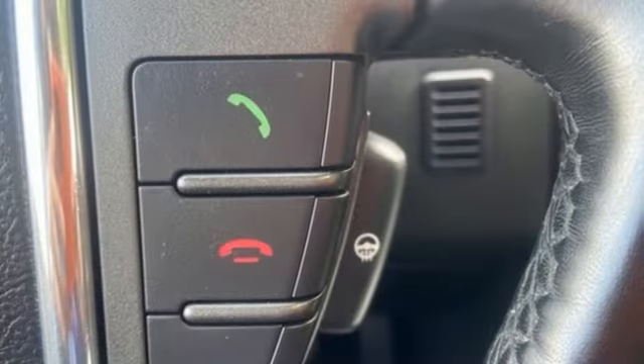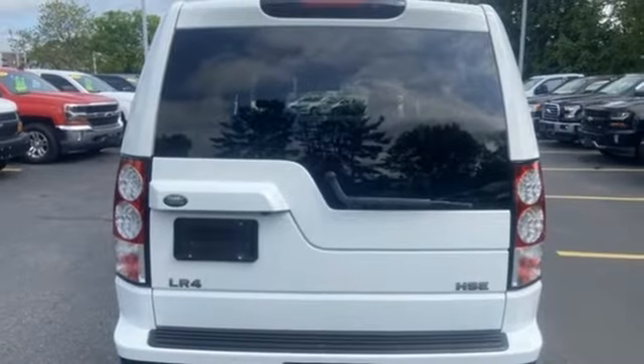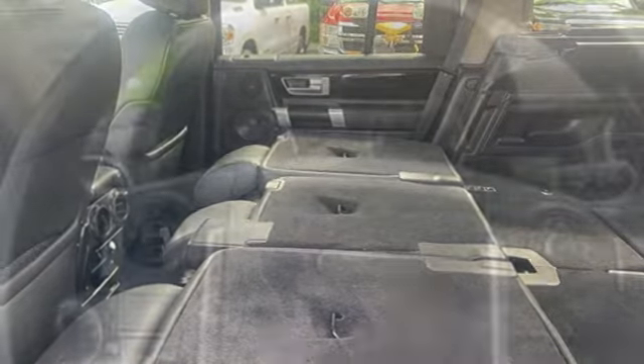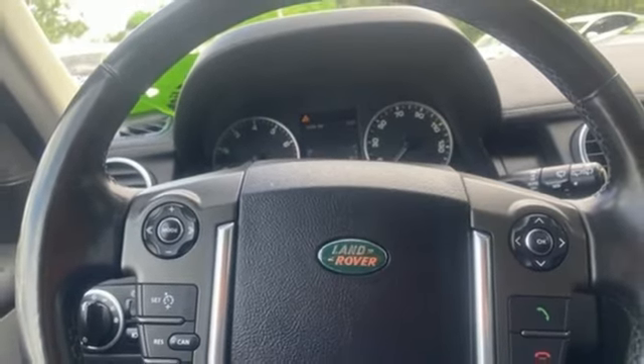Popular Mechanics points out the car's real charm lies in its Jekyll and Hyde character shift. The LR4 is able to strafe the freeways with occupants sitting comfortably in that commanding position, then pump itself up to ford a muddy bottom stream. Land Rover — versatility and capability on every adventure.